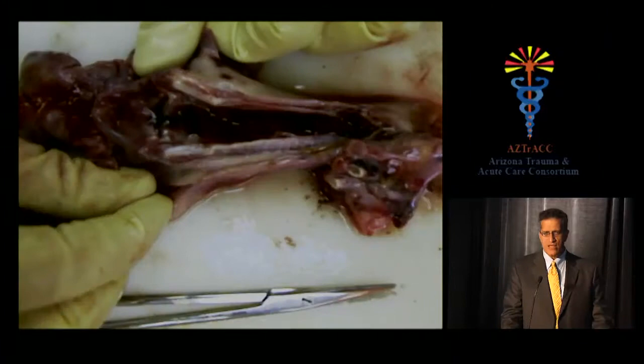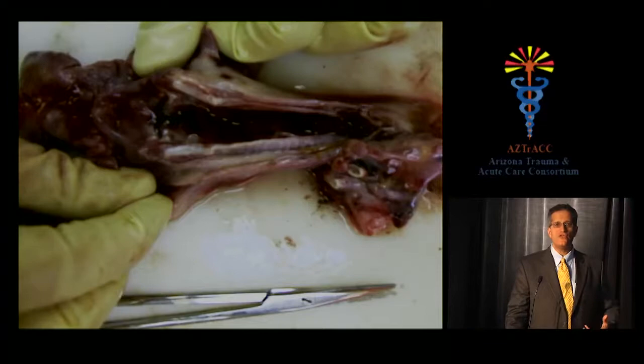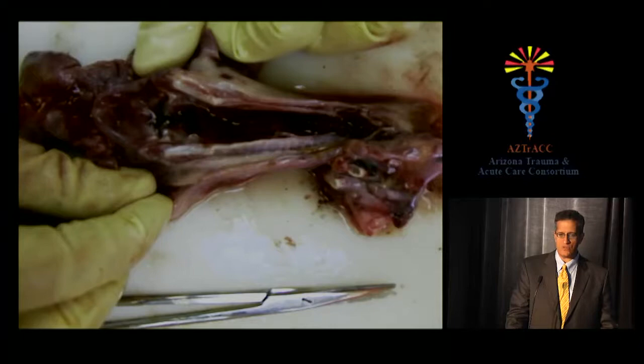The inhalation injury is typically an upper airway injury — the heat exchange in the upper airways is so efficient that heat doesn't reach the alveoli. So the upper airways sustain heat and chemical injury, while the lower airways and alveoli experience chemical alveolitis. This image shows a larynx at autopsy with hemorrhagic mucosa from heat and chemical injury due to smoke inhalation.